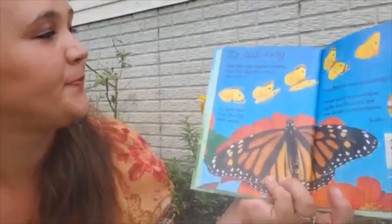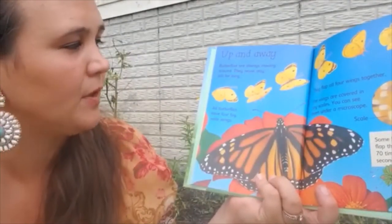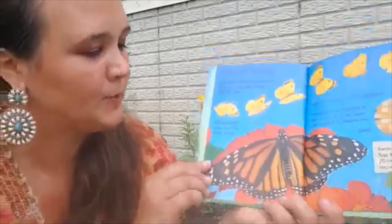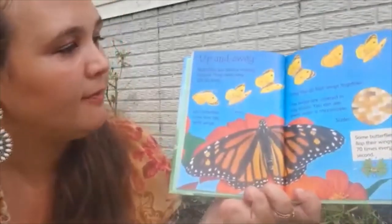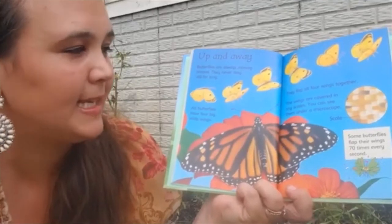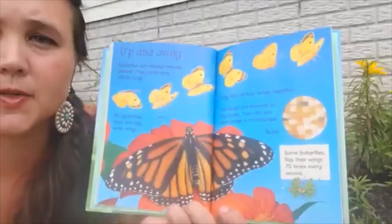Up and away. Butterflies are always moving around and never stay still for long. All butterflies have four big, wide wings — one, two, three, four — and they flap all four wings together. The wings are covered in tiny scales that you can see under a microscope. This is what a butterfly wing looks like under a microscope.